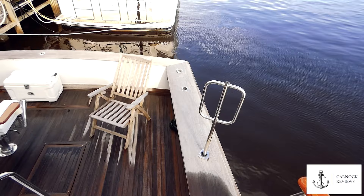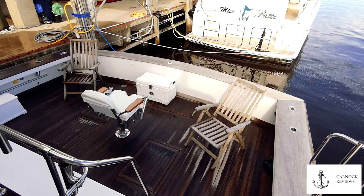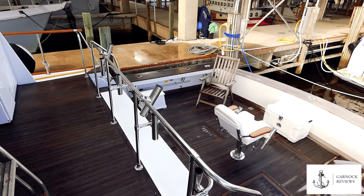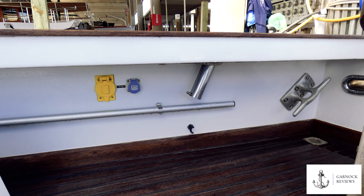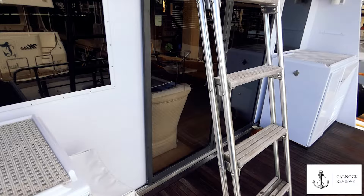The aft cockpit in this yacht is by far a sport fisherman's dream. There's plenty of space for tournament fishing, including a fish fighting chair with rod holders in place all around the transom. You can also see mahogany handrails throughout, and the deck itself is teak. There's a commercial-grade ice maker on the aft quarter deck, and all cleats, water hoses, and rod holders are neatly tucked away, free of distraction.